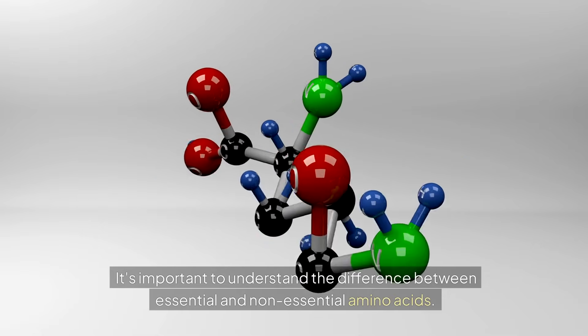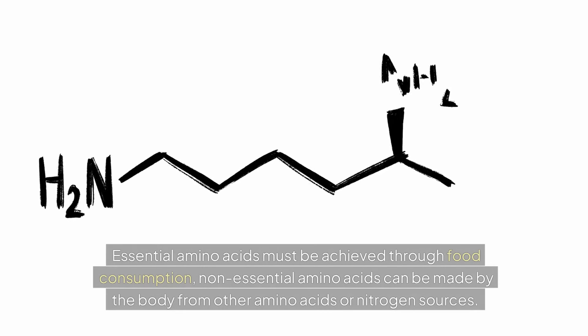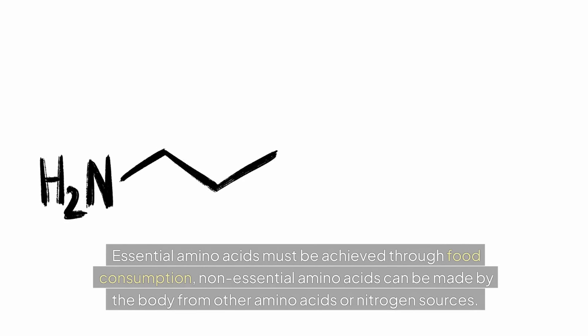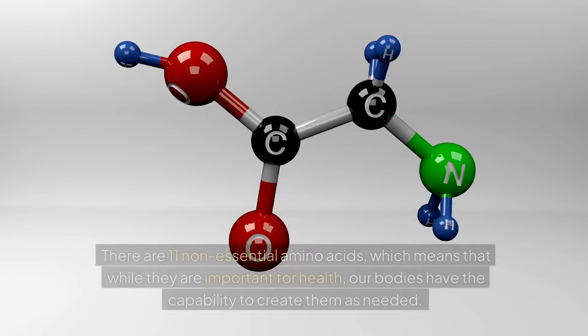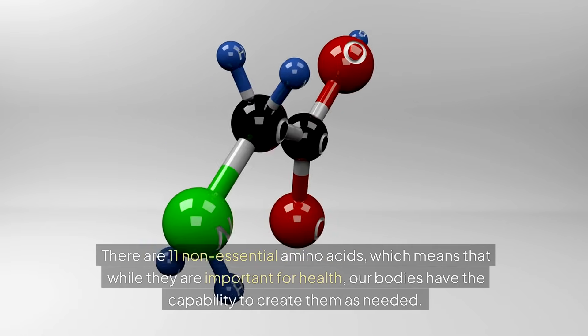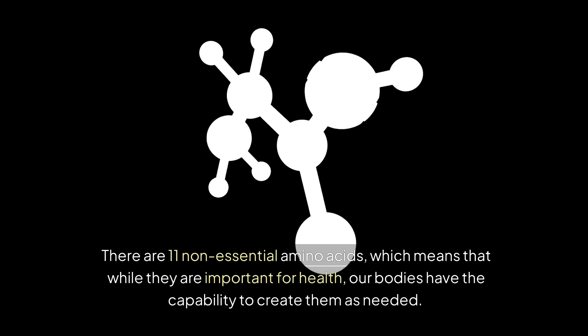It's important to understand the difference between essential and non-essential amino acids. Essential amino acids must be obtained through food consumption. Non-essential amino acids can be made by the body from other amino acids or nitrogen sources. There are 11 non-essential amino acids, which means that while they are important for health, our bodies have the capability to create them as needed.